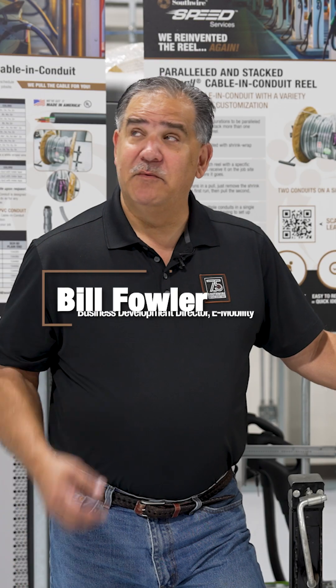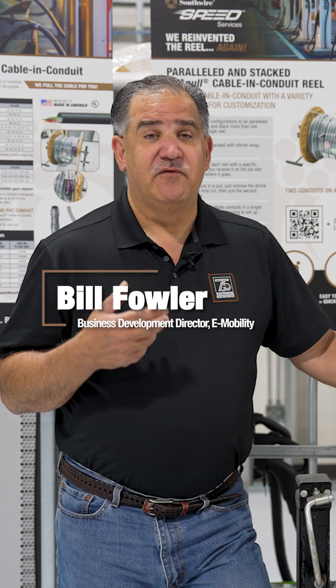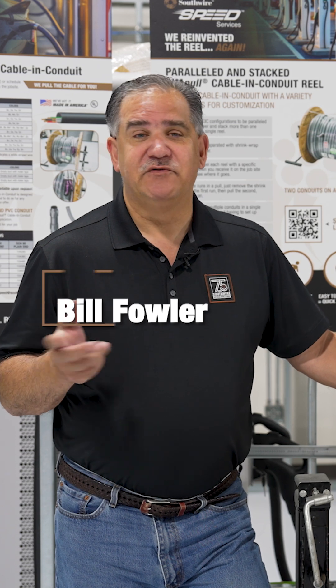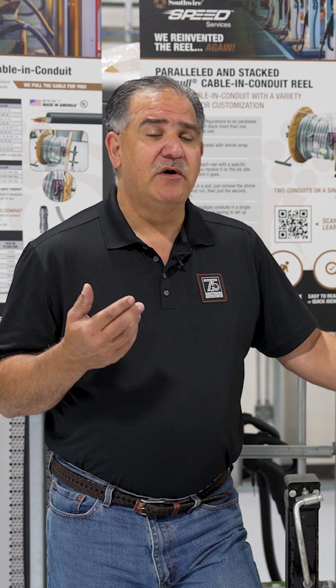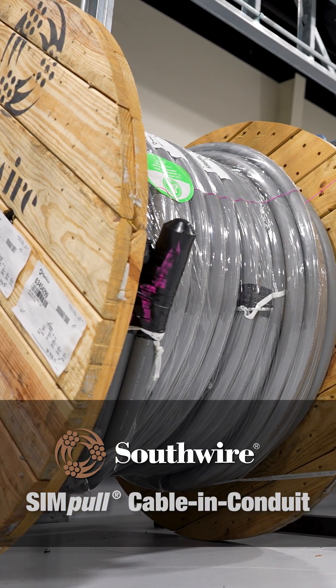Hey, I'm Bill Fowler with Southwire, coming to you from our SSU training facility. I'm the business development director for e-mobility and I've been in the construction industry for about 35 years, been around innovation for about 25 years. What I want to do today is talk a little bit about our cable and conduit product from Southwire and the innovations to it.